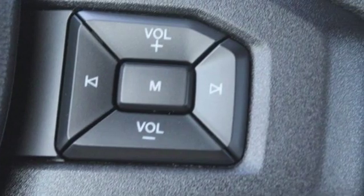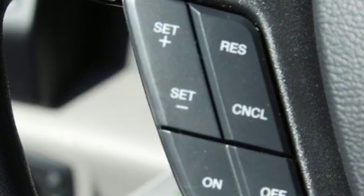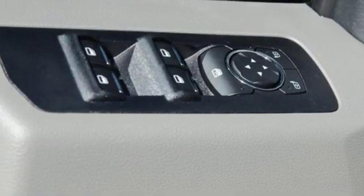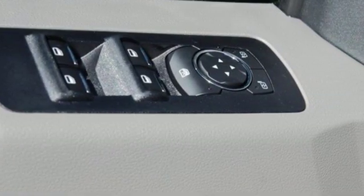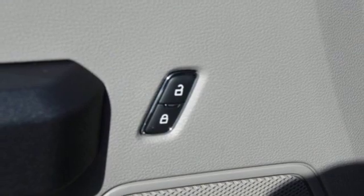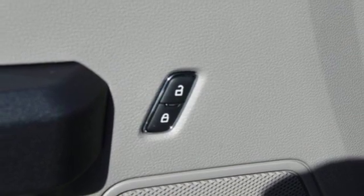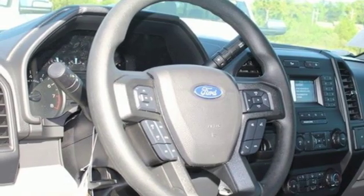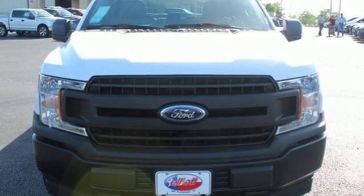External memory control, three 12-volt power outlets, manual tilting steering column, easy lift and lower tailgate, manual telescoping steering column, V6 engine, active grille shutters, gas pressurized shocks, and automatic transmission. You need to drive it to believe it.